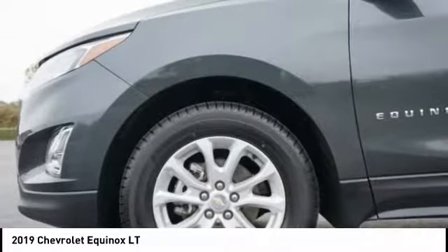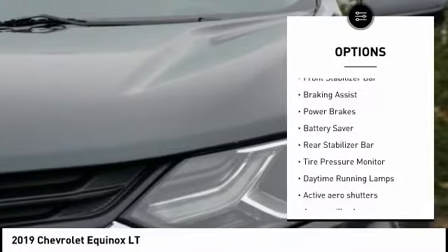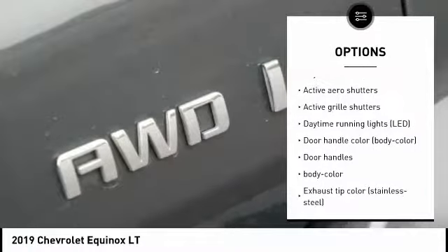Here are some of this vehicle's great options: active grille shutters, traction control, stability control, front stabilizer bar, braking assist, power brakes, battery saver.